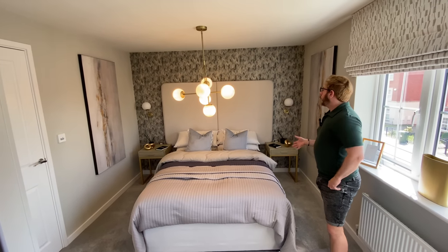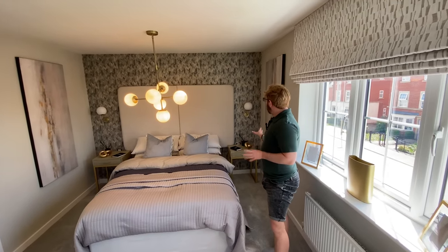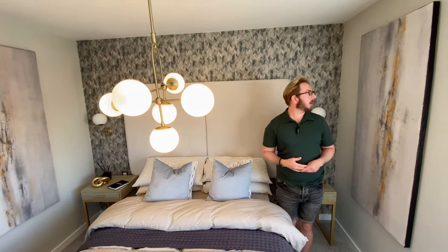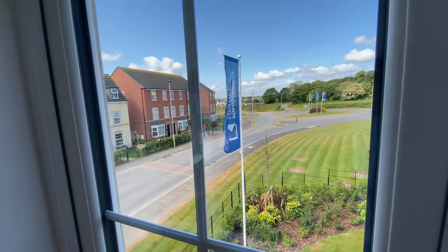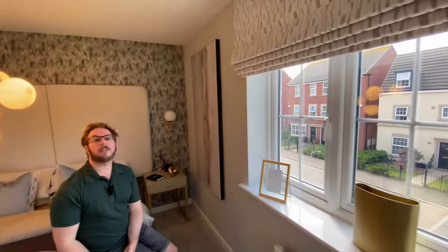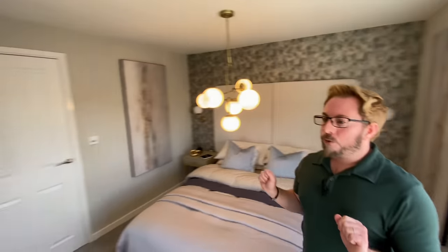So this is bedroom two. You've got space for a king-size bed with space for bedside tables. The headboard is quite nice - very hotel chic, which I quite like. It's double aspect with lots of windows, so this house is very light and airy - perfect for checking out those views. This development has been here for about five or six years in the older part, and they're still developing for the next five years, so there are lots of plots still to come.